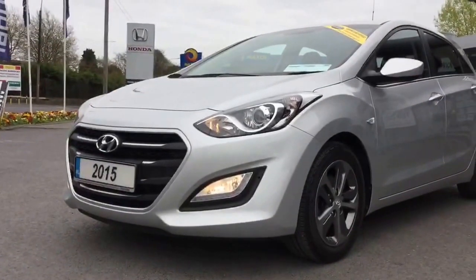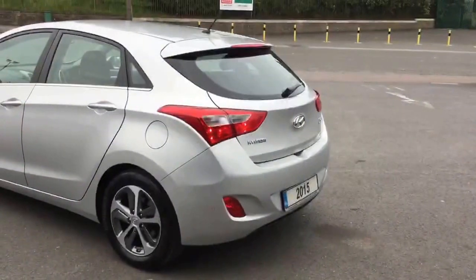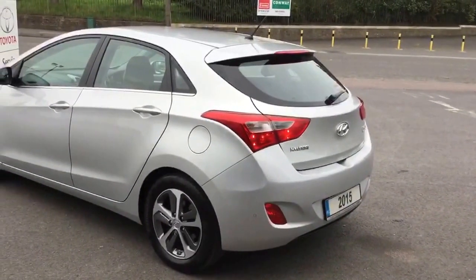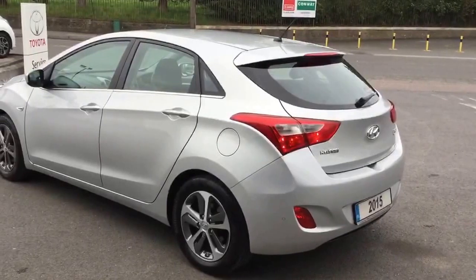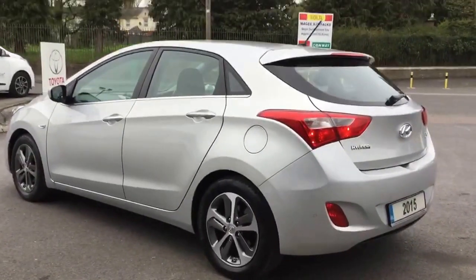This particular example has covered just about 28,000 miles and is in very nice condition throughout. The metal panels on both sides, as well as the front and rear bumpers, the roof, the boot lid and the bonnet are all in very nice condition. Anyone that comes to look at the car will be quite happy with the condition.